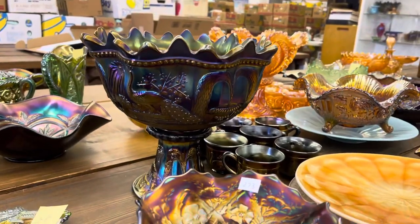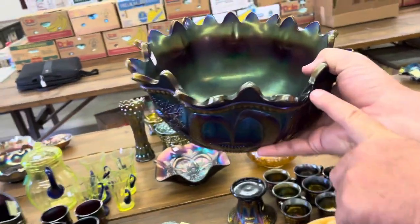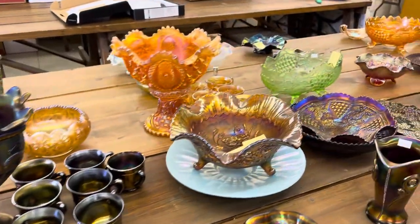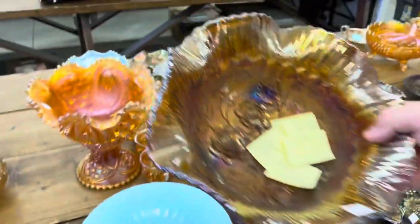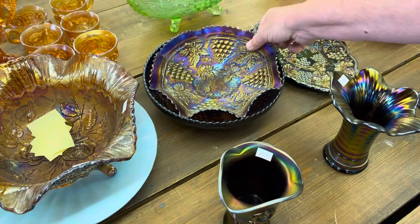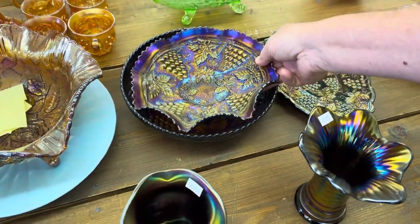Peacock at the fountain punch set — you get an extra punch cup. The problem is right where I put my thumb, there's a point missing. The base is good, but you're just missing the top there. Here's a lot of five pieces — they all have damage. There are three grape and cable pieces. All for one money, they all have miscellaneous damages from a chip to a crack.